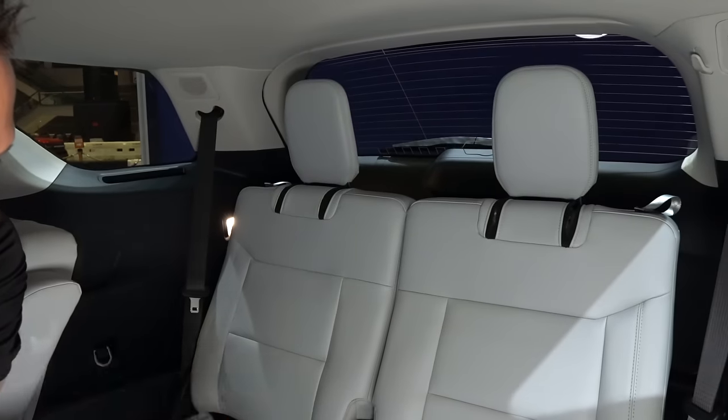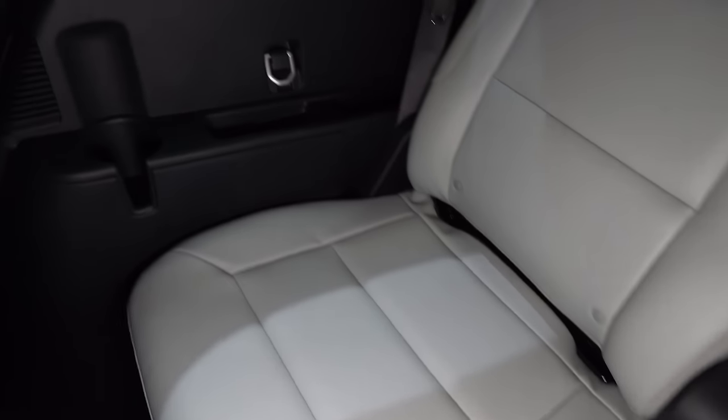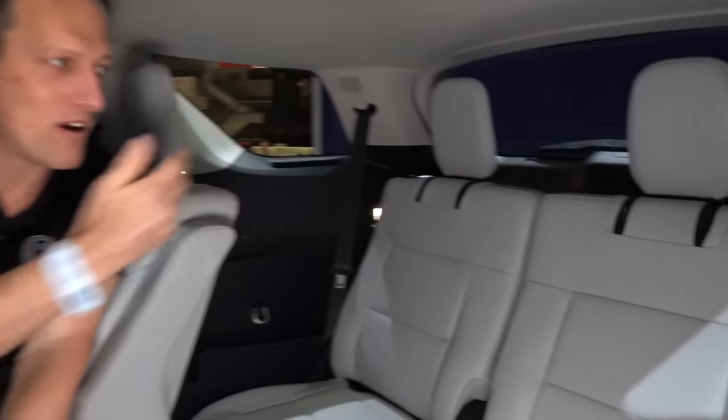The third row doesn't have the same nice seat material as the mid-row and front row, so those passengers will feel a little less pampered. But you do have two USB-Cs back there, and of course the seats fold down so you can maximize your cargo space.